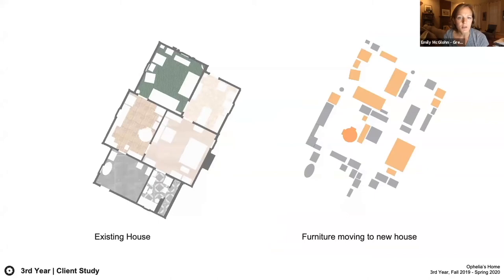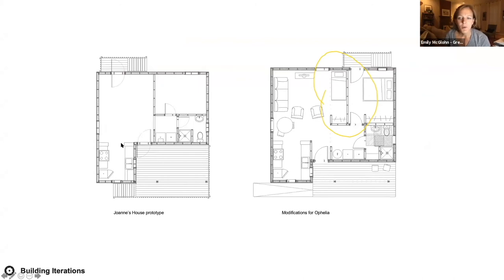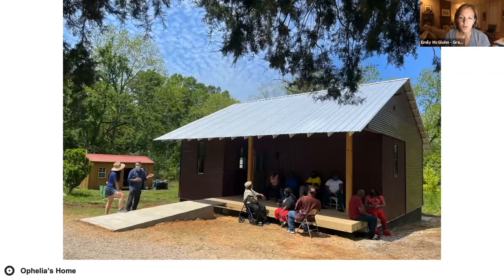What we did was design what we call a quarter bedroom into Ophelia's house. Students study not only the outside of the house but all of the client's belongings and what they'll be bringing over to the new house. Site constraints were also real — Ophelia lived on a third of an acre and we could only build on a third of that third because of power lines, septic, and driveway. In the end another version of Joanne's home was the best fit. The quarter bedroom is a small nook in the living room with its own storage — Ophelia puts her day bed there and the bedroom is reserved for guests.